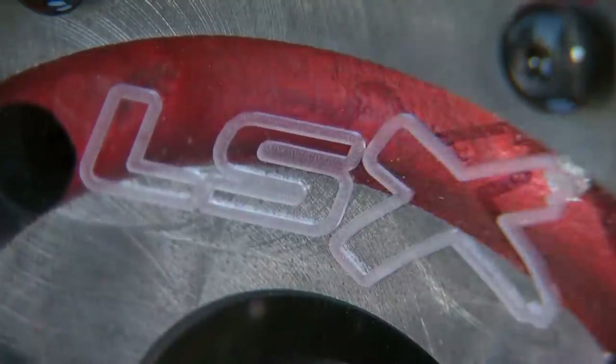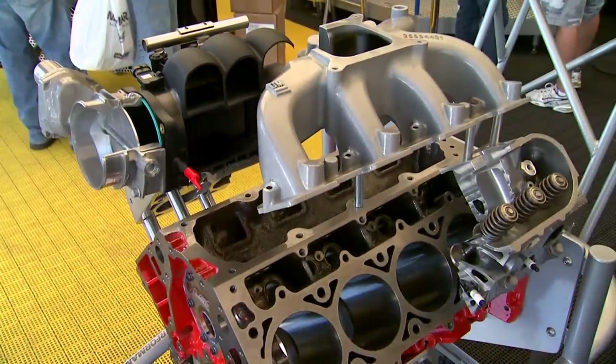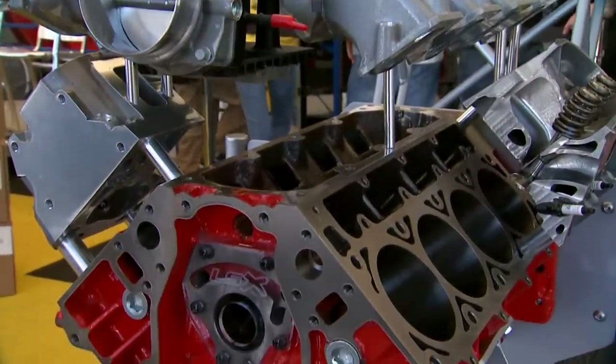How's building a race motor a lot like building a house? Let's ask the professor. If you're going to put up a building, you better get the foundation right. We got the foundation — now it's time to start putting all the decorations on it. The foundation that Warren Johnson refers to is the hot new LSX block, the one he helped develop for GM Performance Parts.